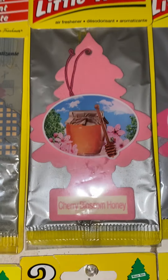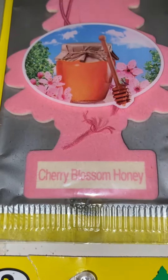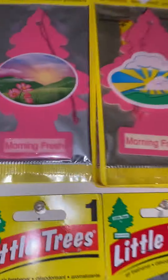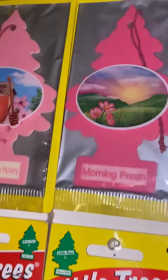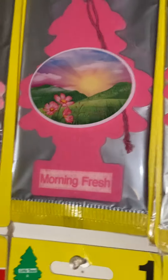Then we go off to Pink, which is Cherry Blossom Honey — the string on the inside literally ripped. Morning Fresh. Some older Morning Fresh, which I swear are in better condition than the newer one. I don't know how to explain it, but the newer one kind of stained the bag.